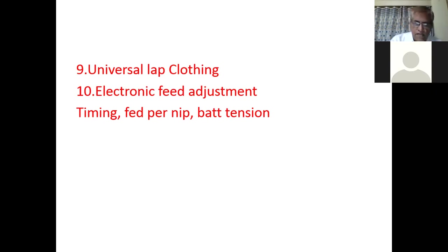Another significant development is electronic feed adjustment. These days every parameter of the machine is set electronically on the panel, just like a touchscreen mobile. Previously, for changing the feed per nip — to increase or decrease it — you had to change the gears: 16 teeth, 18 teeth, 20 teeth. Now we change it electronically on the machine panel. All adjustments related to feed are changed electronically: the timing of the feed, feed per nip, and tension in the lap sheet — whether 10% or 15% more or less.